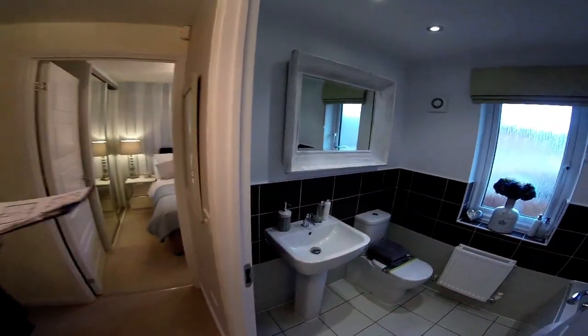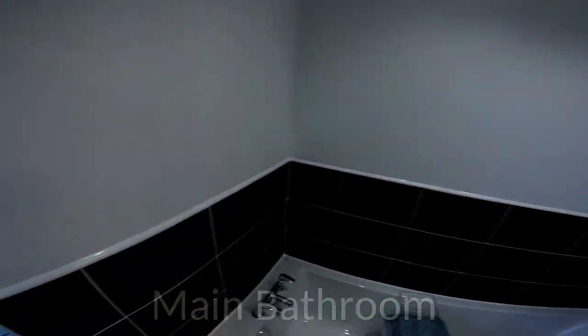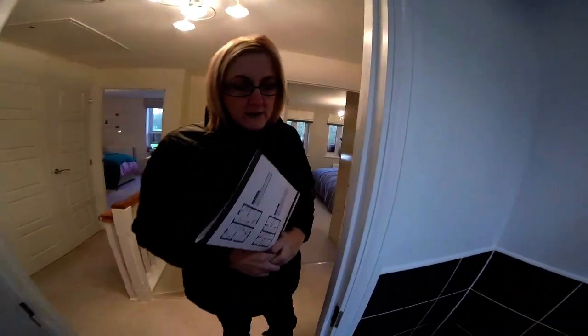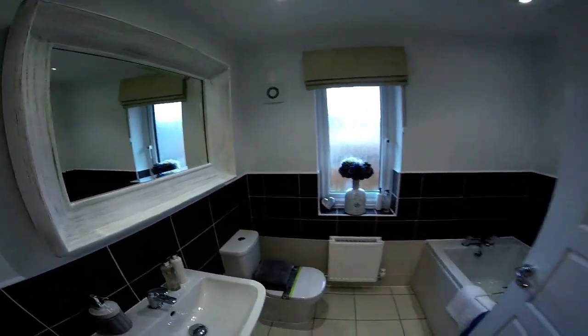So, main bathroom. It's got everything in here, hasn't it? Very nice. I think we'd complain if you walked in and there weren't a toilet. But beautiful sanitary ware — I do like the sink. And it's always nice to have a window.